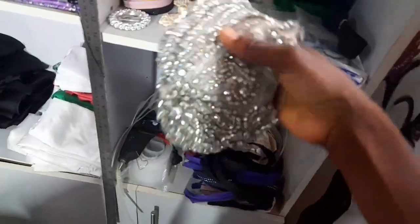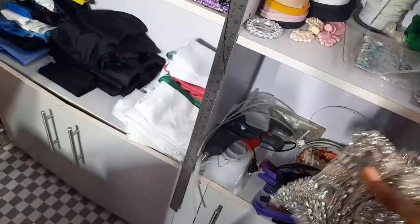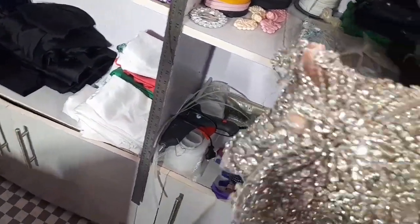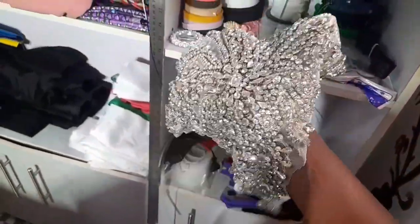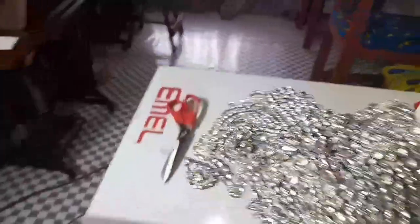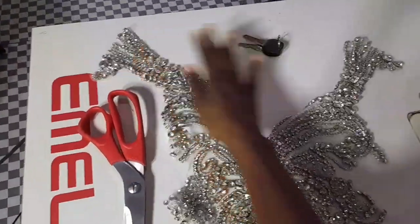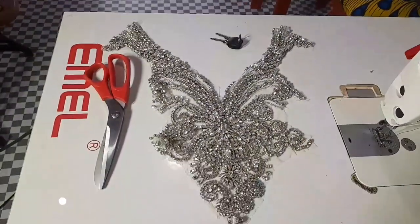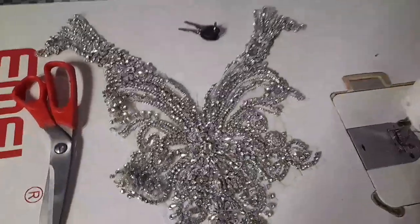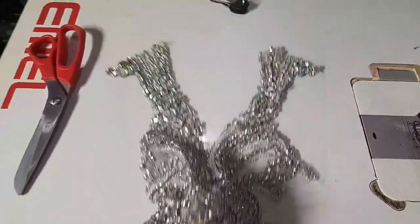This applique is beautiful. I've actually used it on a dress before but later I removed it. It's very expensive — I think I got it for around 35,000 Naira. It's a full body, full front applique — let me show you.